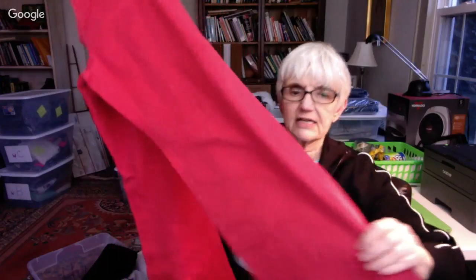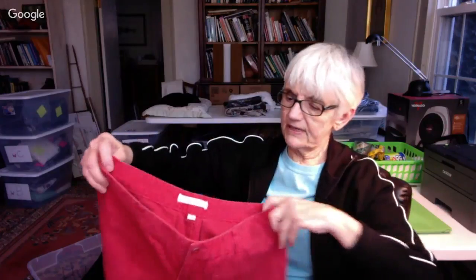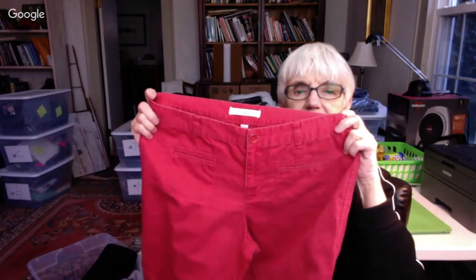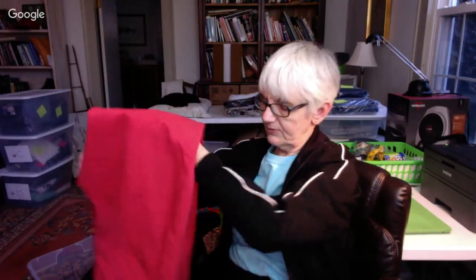And a red pair by Ann Taylor Loft, size 8 — these are full-length red cotton pants. If I were young, I'd wear red pants. They're lightweight cotton. They must appeal to me because I've bought about four pairs of red pants in the last couple months.